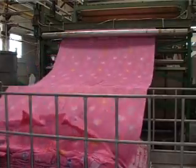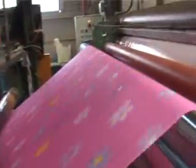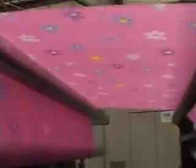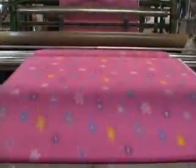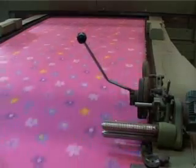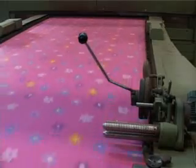Our finishing department consists of the latest computerized high-capacity and wider width machines, including modern stenters attached with a facility of computerized malus, giving a brilliant finish to the fabric. It has a capacity of about 9 million meters per month.